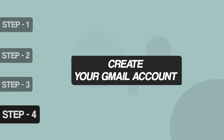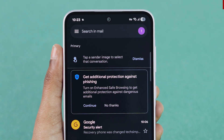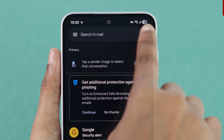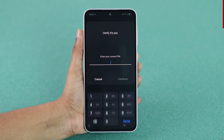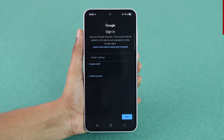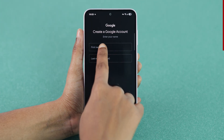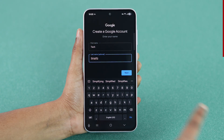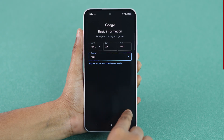Step 4: Create your Gmail account. Open the Gmail app on your device. At the top right corner, tap the Profile icon and select Add another account. Tap Google and enter your device PIN to proceed. Next, tap on Create Account and choose for Personal Use. Enter your first name and last name, tap Next. Select Date of Birth and Gender, then tap Next.